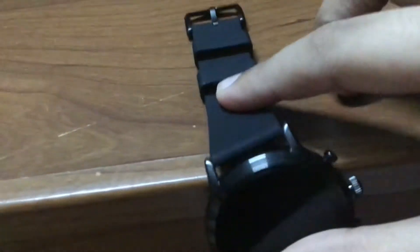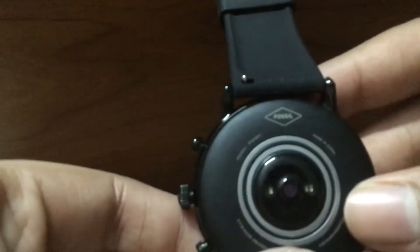As amazingly 24x7 as everybody knows, it has a good heart rate sensor. It's really nice.